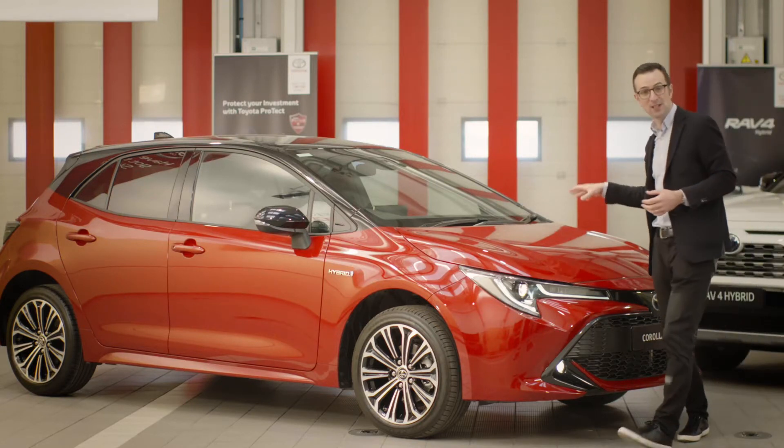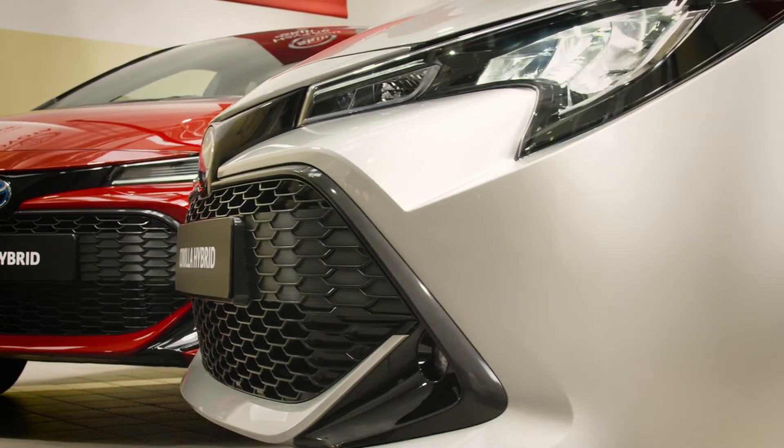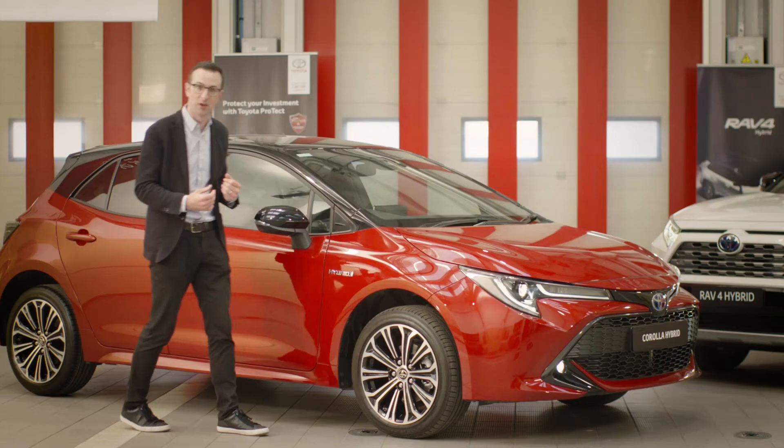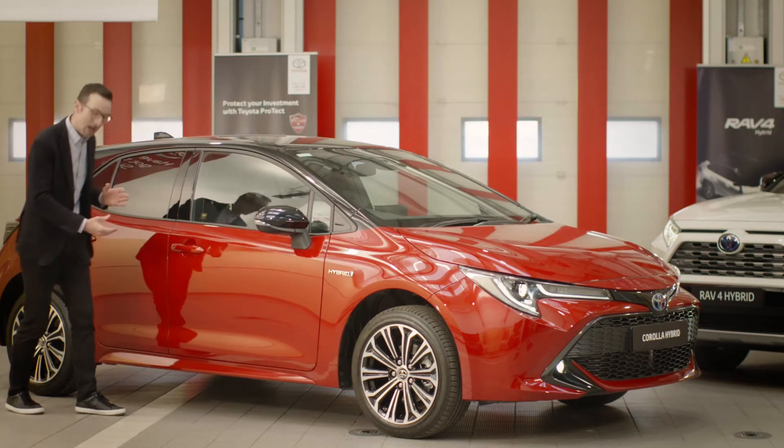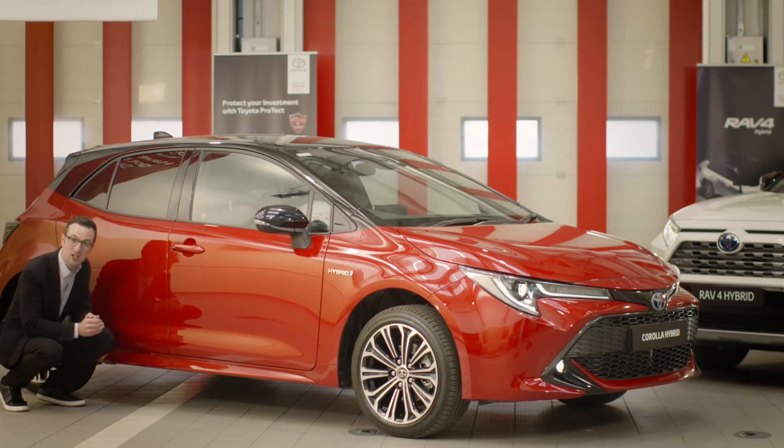Underneath the bonnet we have a refined and efficient petrol engine. We use a large electric motor which is powerful enough to move the car on its own, and then we have a large bank of batteries which sits really low in the car underneath the rear seats, so it doesn't encroach on legroom or boot space.